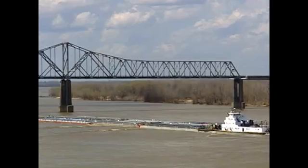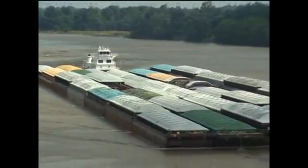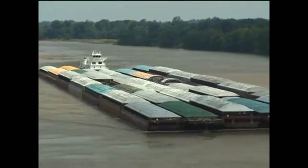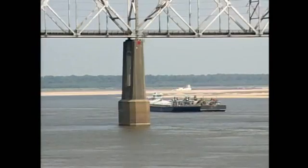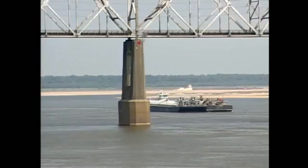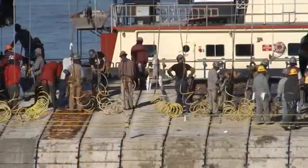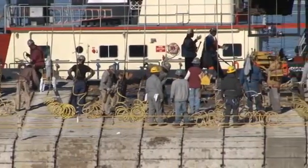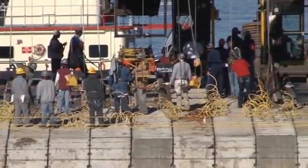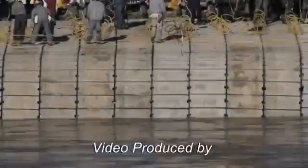Most Americans take it for granted that the mighty Mississippi River will remain where it is. The safety of millions of people in cities, towns, and farms along the Mississippi requires that the father of waters stays in its current channel. Billions of dollars in our economy also depend on a stable river. Few people realize that life in America depends heavily on the Mississippi River, and ultimately on the 150,000 squares of underwater revetment placed each year to keep the giant river in place.